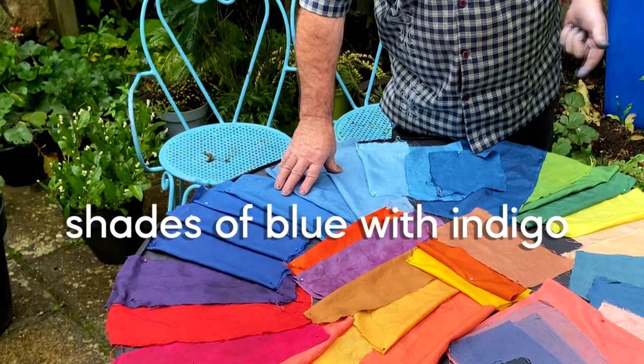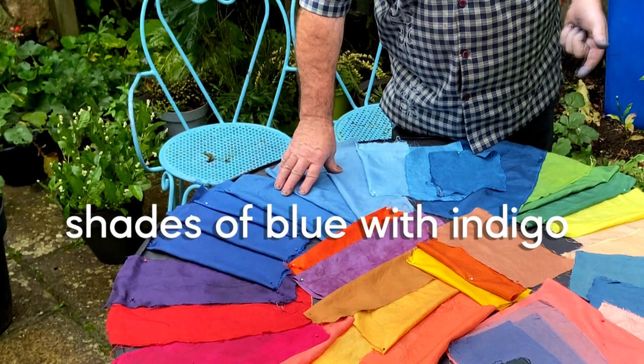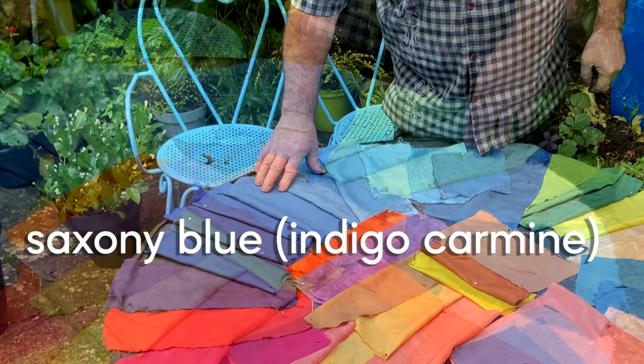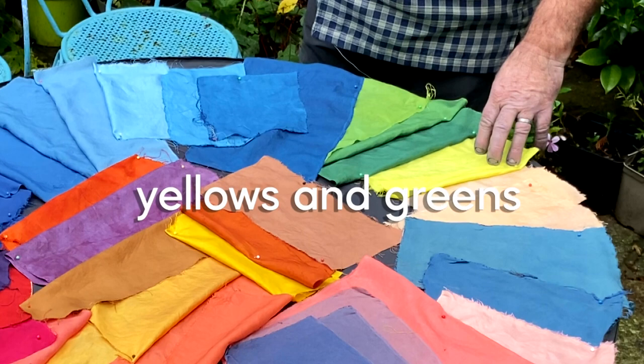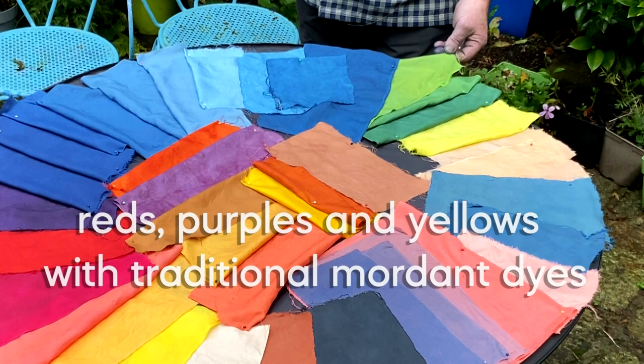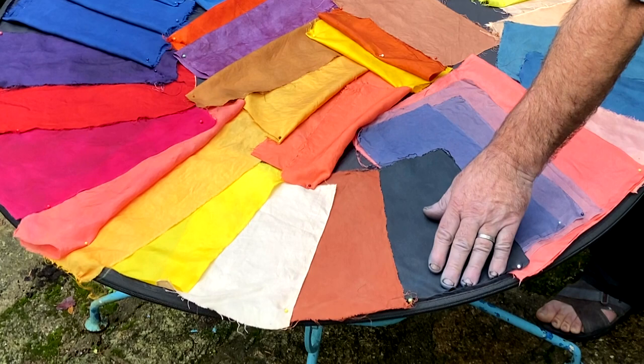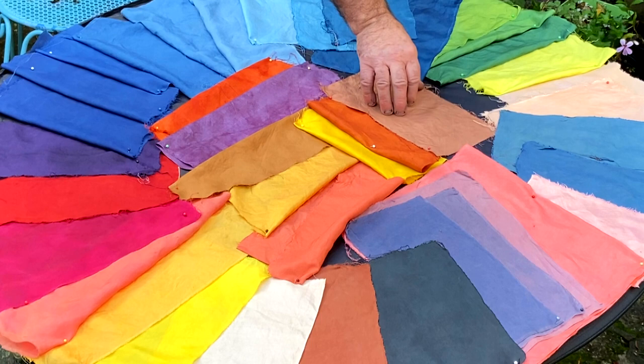Let's talk about some of the colors. Shades of blue with indigo; indigo blue for over-dyeing; Saxony blue and indigo carmine; yellows and greens — indigo with Sophora; reds, purples, and yellows with traditional mordant dyes; reddish brown with coch.